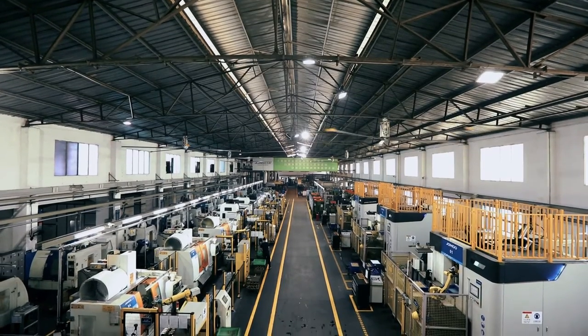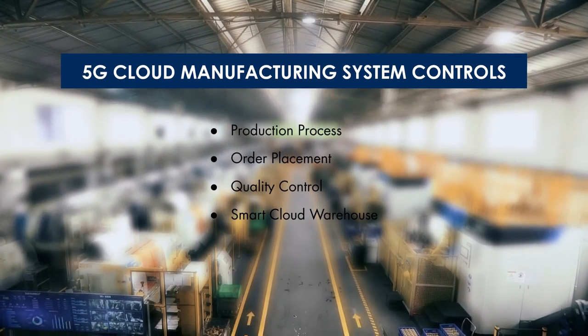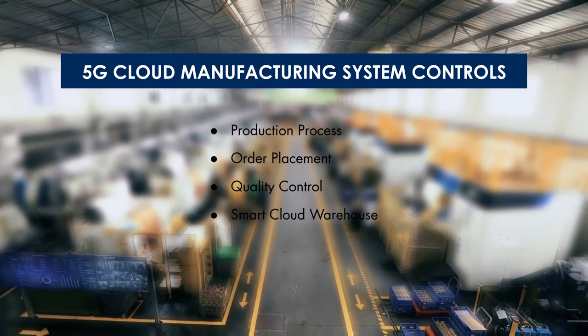The overall number of work-in-process inventories decreased by over 30% and production efficiency grew by 15%. Let's have a look.